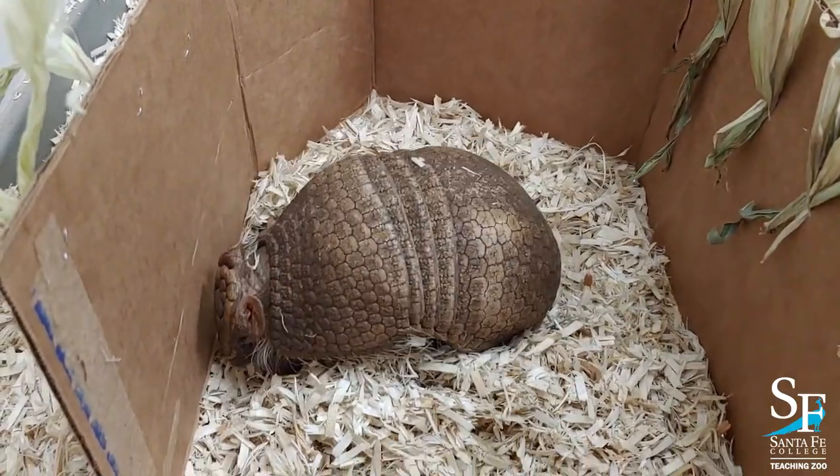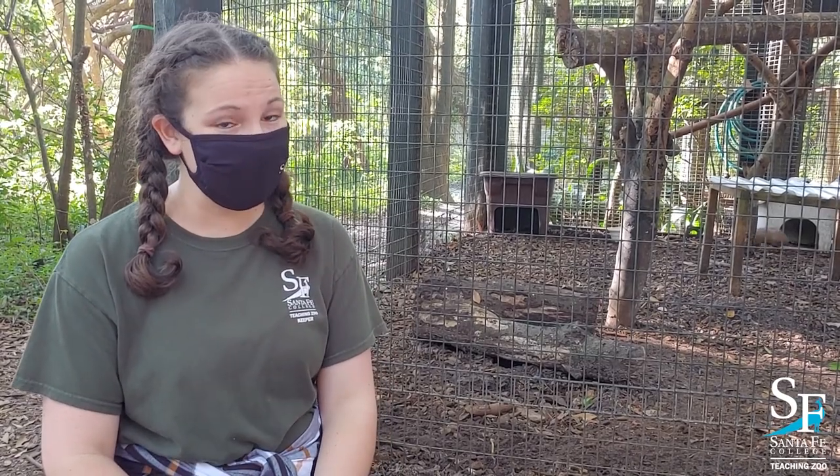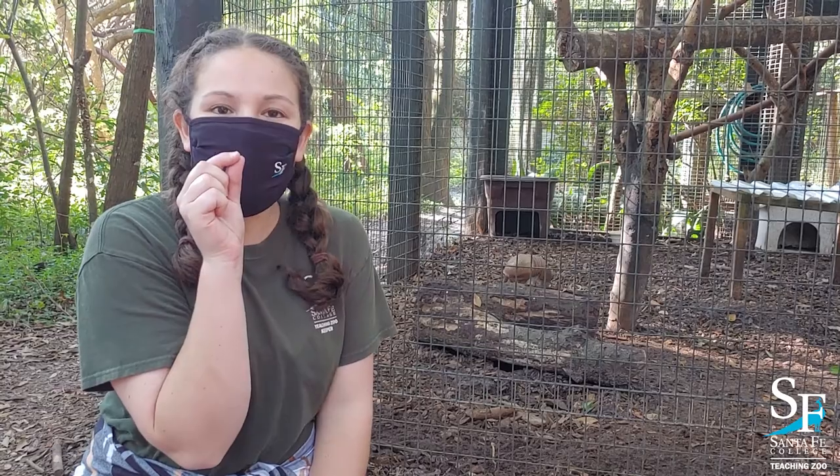Armadillos are great at helping control pests, especially insects like fire ants. One of their favorite snacks is a super worm, which is like Halloween candy to them, so they only get it as a special treat. They also love mealworms, which they get regularly. The best way to wake Virginia up is to place a mealworm under her nose so she can sniff it and she'll perk right up.